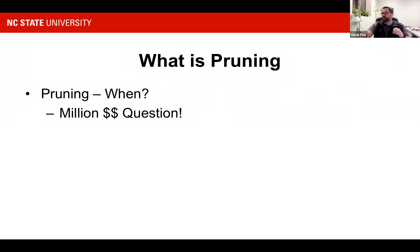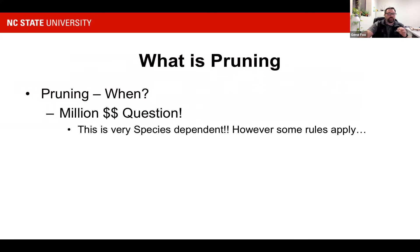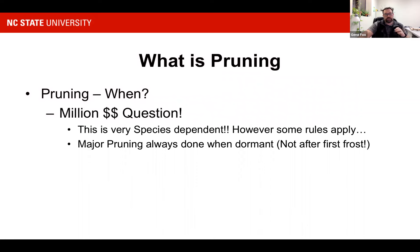So when do we prune? That can be the million dollar question — it's very species dependent. However, we do have a few rules that apply. Our major pruning is always done in a dormant season. We don't want to wait till right after the first frost — we really want to wait until mid to late February. The reason is we'll usually have a freeze event during the winter, and if we've already pruned, we can get a pith split. Also, if we prune too early and the trees aren't completely dormant, it can cause new growth that will die with the freeze and stress the tree.